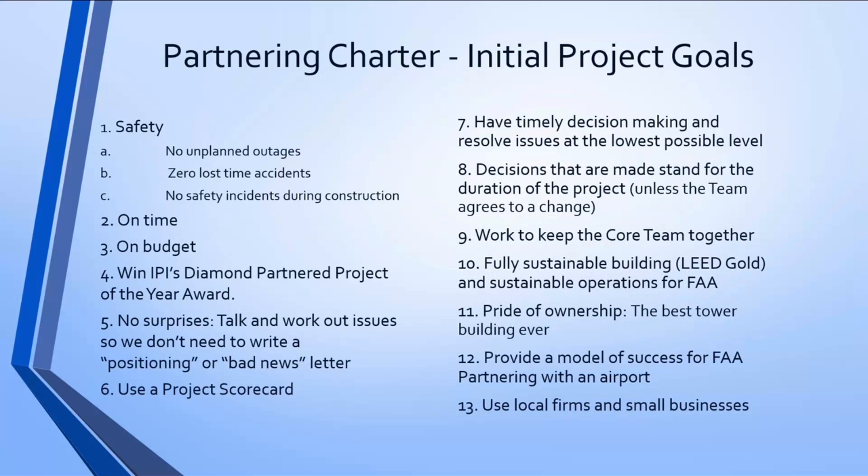Here is the initial partnering charter goals. In a charter we typically have core goals — schedule, budget, safety, and quality — but it's always interesting to see the project-specific goals, as they tell so much more about the project. The charter is a living document and will be updated throughout the project. What was the most important goal to you, Susan?